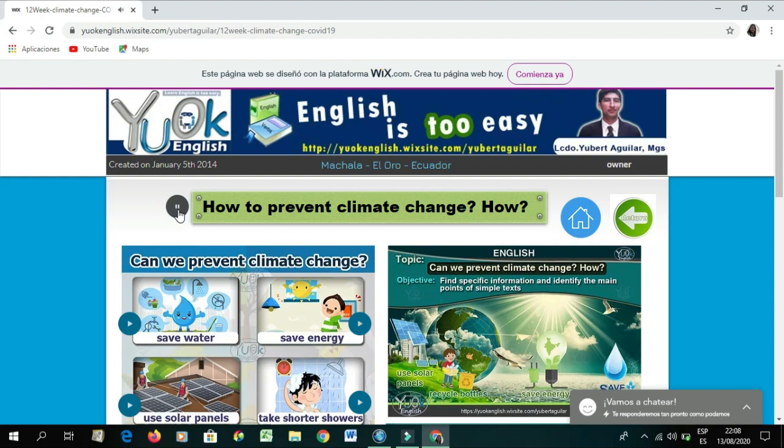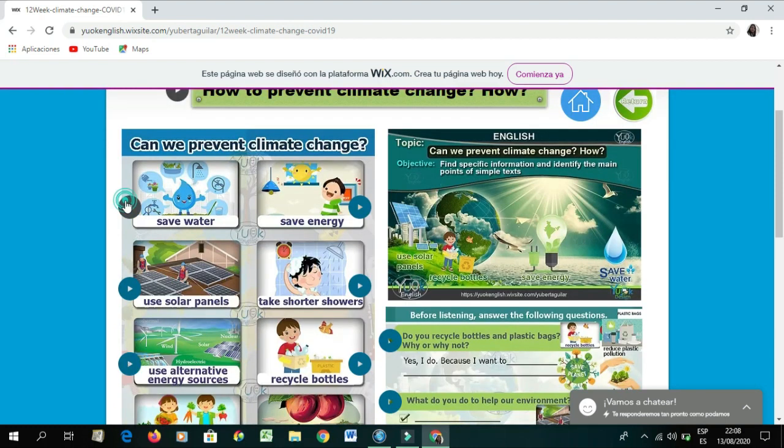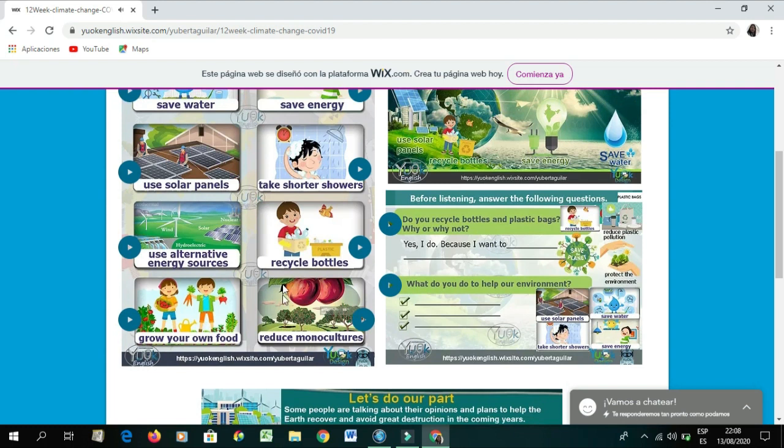How to prevent climate change: save water, save energy, use solar panels, take shorter showers, use alternative energy sources, recycle bottles, grow your own food, reduce monocultures.